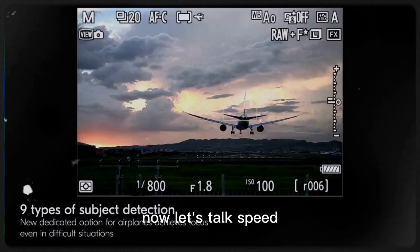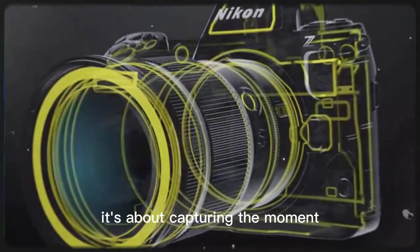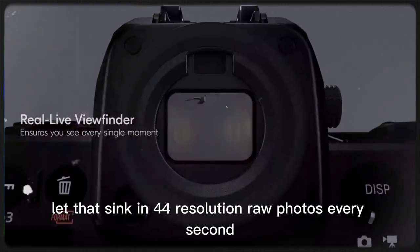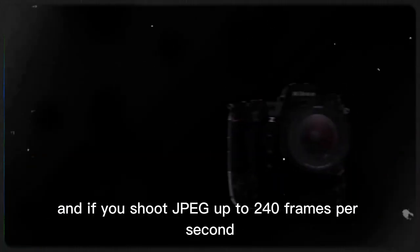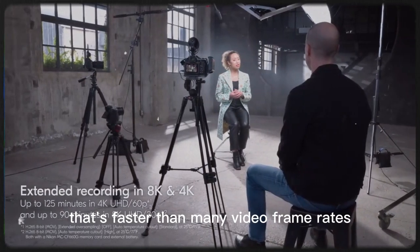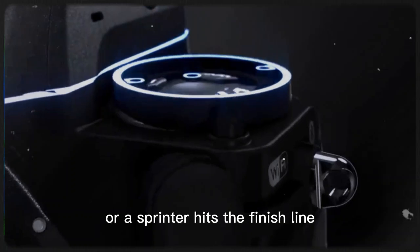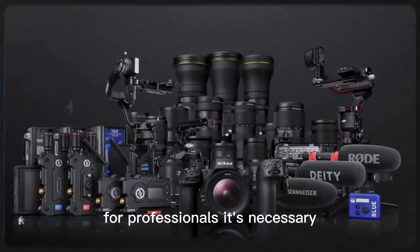Now let's talk speed, because the Z92 isn't just about image quality — it's about capturing the moment. Reports say it can shoot raw images at 40 frames per second. Let that sink in: 40 full-resolution raw photos every second. That's double what the Z9 could do. And if you shoot JPEG, up to 240 frames per second — faster than many video frame rates. Imagine capturing the exact moment a bird takes off, a punch lands in a boxing match, or a sprinter hits the finish line. This kind of speed isn't just impressive; for professionals, it's necessary.